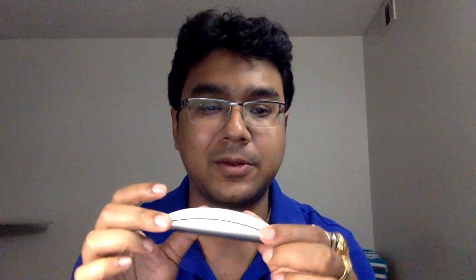Hi guys, welcome to Gizmo Facts — this is your cost of tech guide. Today I'm going to talk about my frustration with Apple products, specifically this one: the famous Apple Magic Mouse 2. You can see how nicely designed it is — a sleek design, smart look, and very lightweight.